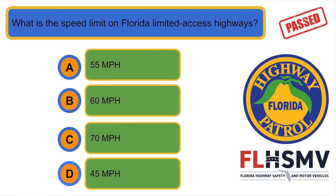What is the speed limit on Florida limited access highways? C. 70 miles per hour.